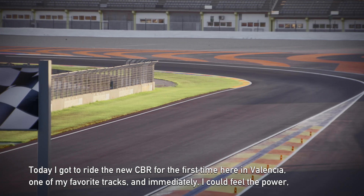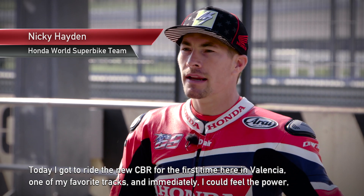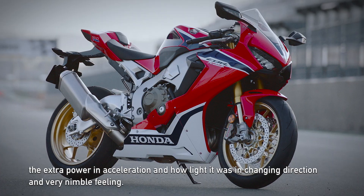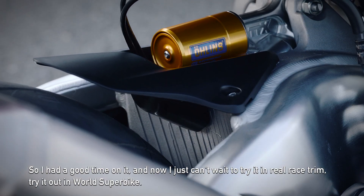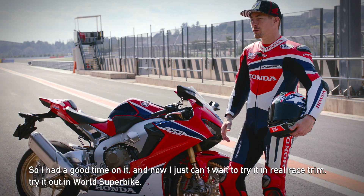Today I got to ride the new CBR for the first time here in Valencia, one of my favorite tracks, and immediately I could feel the extra power and acceleration, how light it was, the change of direction and very nimble feeling. I had a good time on it and now I just can't wait to try it in real race trim and try it out in World Superbike.